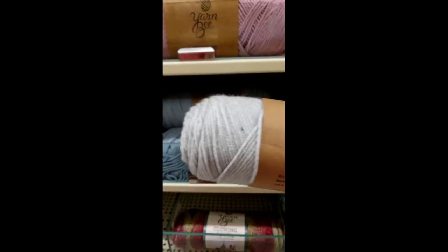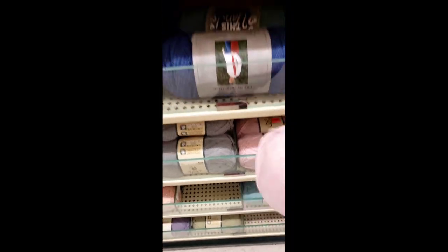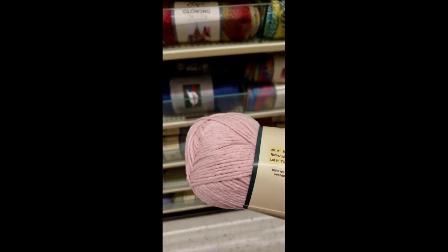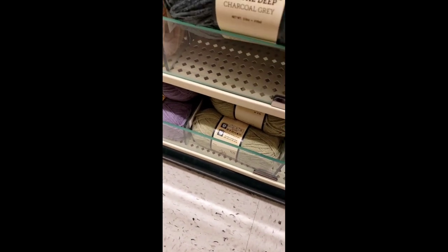Here I am showing the yarn ID again — just being a little more thorough. It was the only color of the yarn ID that was on clearance as of that day. And breathe deep — very nice soft yarn. There were only about two colors of the breathe deep on clearance.